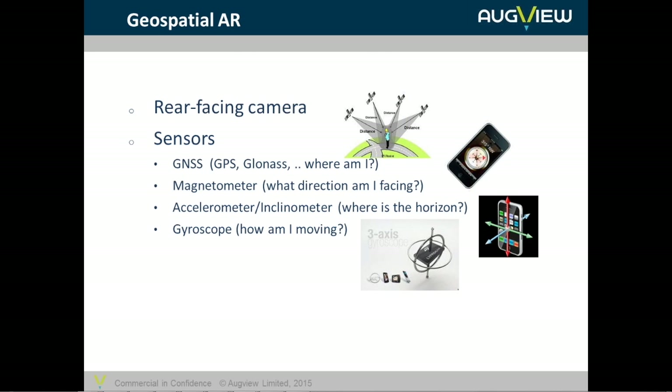The sensors we require: a camera to provide the video feed; the GNSS sensor to locate ourselves; the magnetometer to determine which direction we're facing; an accelerometer or inclinometer which tells us where gravity is and hence where the horizon is; and the gyroscope which tells us largely how we're moving in a rotational sense — sometimes in terms of linear acceleration but more often rotational acceleration.